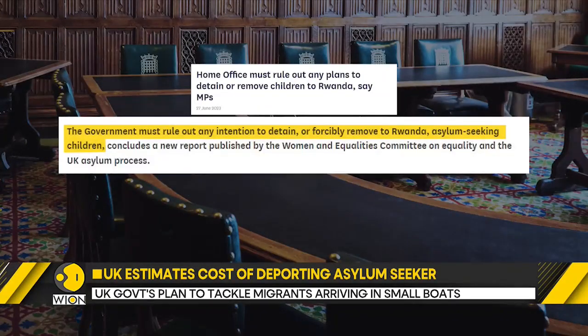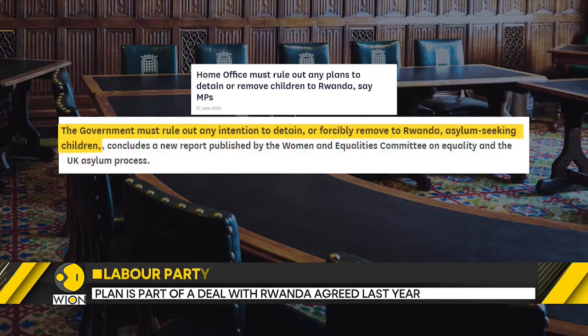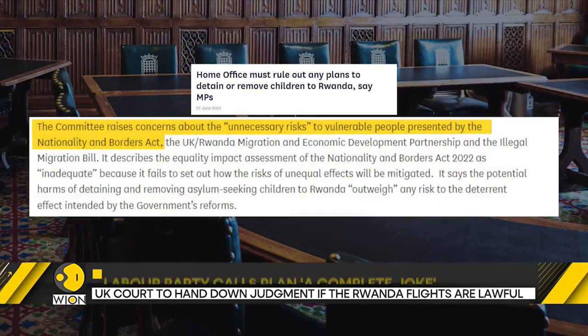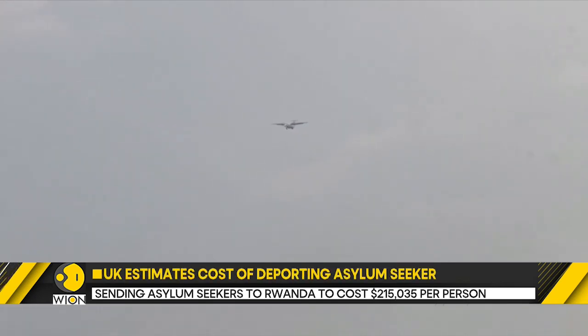Meanwhile, a new report urges the government to rule out any intention to detain or forcibly remove asylum-seeking children to Rwanda. The committee has called for an urgent review of safeguards for vulnerable people in all types of asylum accommodation. Also, the Court of Appeal will be handing down the judgment on whether Rwanda flights are lawful or not.